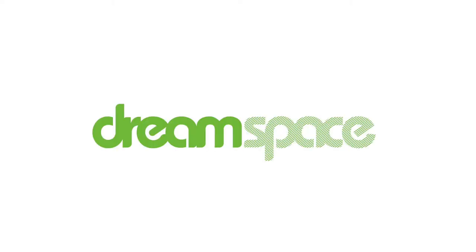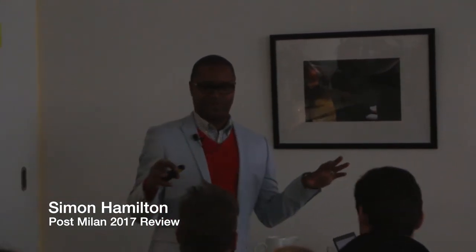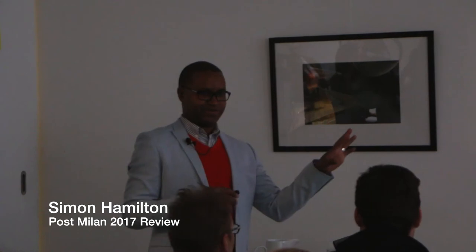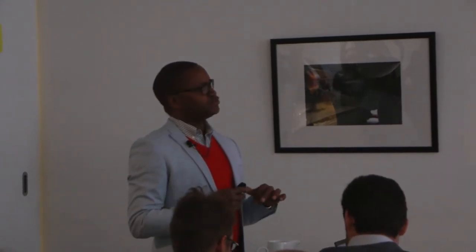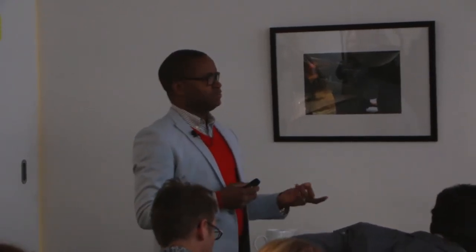This is going to be an overview of Milan — not a top 20 or 'the best' list, but more of an introduction for people who've never been, and a guide to what you could see if you do go, or what you might have missed if you were there for just a couple of days.